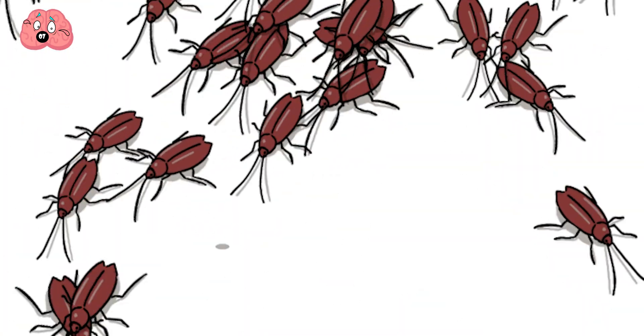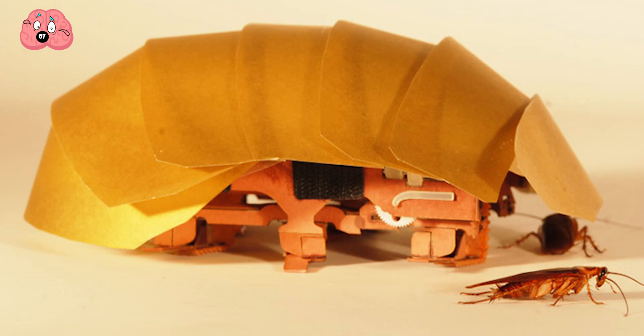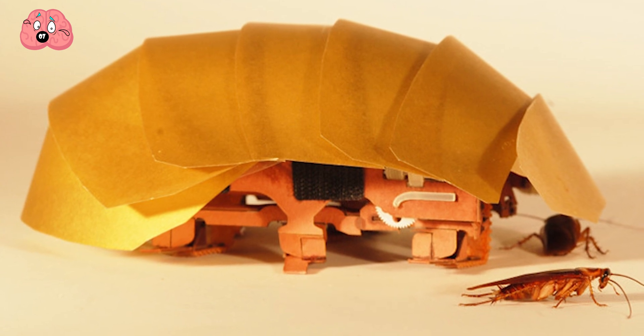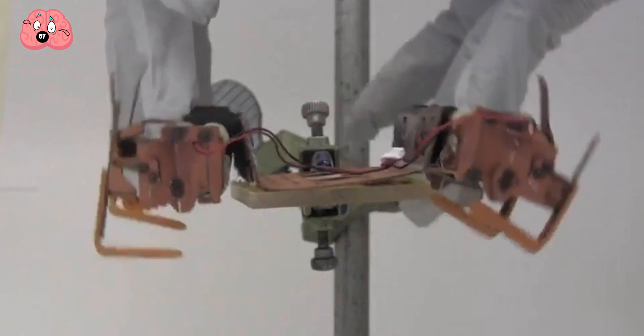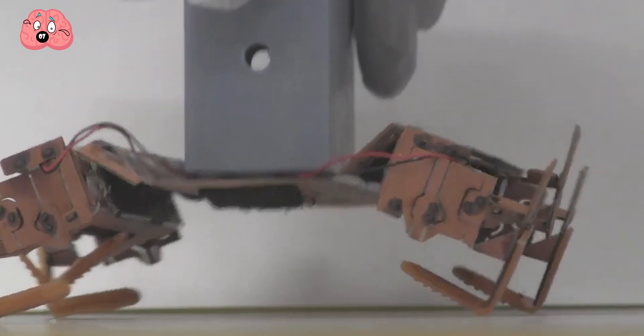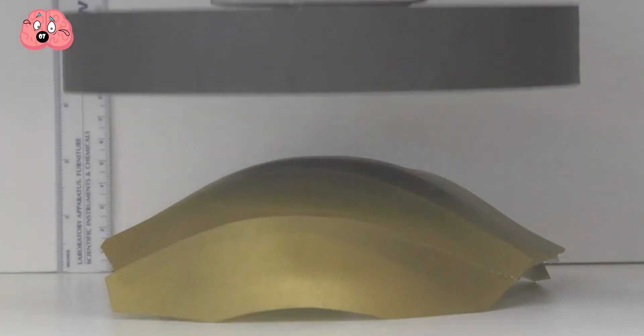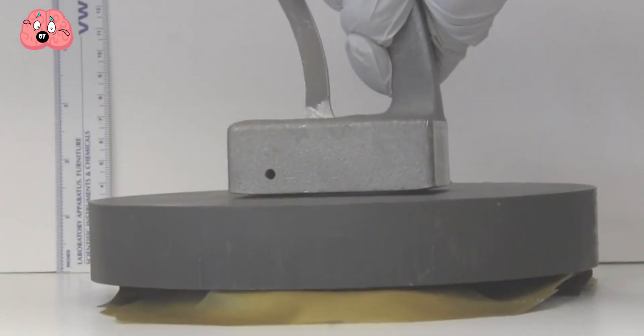Cockroaches are able to travel quickly, nearly 20 times their body length per second. So, inspired by all this, CRAM was born — a compressible robot with articulated mechanisms that has the potential to become a rescue bot, reaching survivors in accidents. It was developed at UC Berkeley, and what's most impressive is that it can run just as fast through a quarter-inch gap as a half-inch gap by reorienting its legs completely out to the side. Definitely cool, but also definitely still creepy.